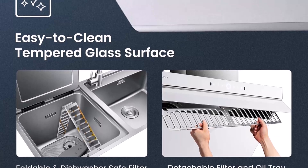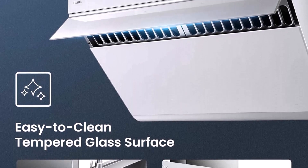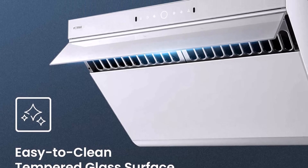Hands-Free Motion Activation: With built-in infrared connectivity, the FODAL JQG 7505 can be operated with a simple wave of your hand.